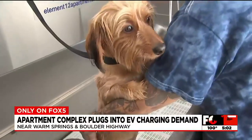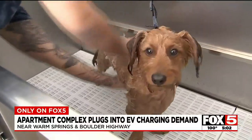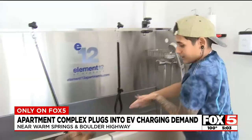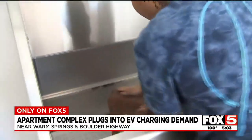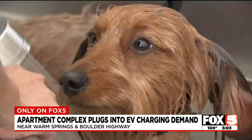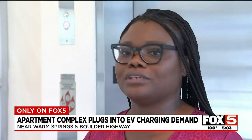This is a doggy washing station — and this is not a pet salon. This is at the Element 12 Apartments in Cadence. So many people have fur babies, so many people have dogs. So we took that into consideration and not just offer one pet wash — we have one in every single building. We have a total of five buildings.